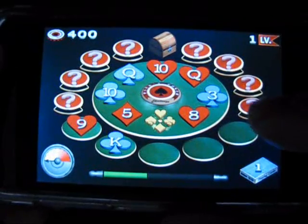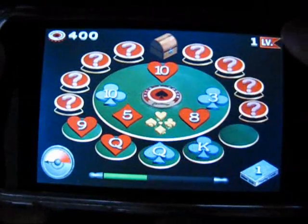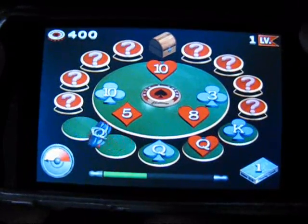These magics make Picked Poker Challenge stand out above the crowd. Each time a magic is awarded, the game provides pop-up instructions on how it can be used.